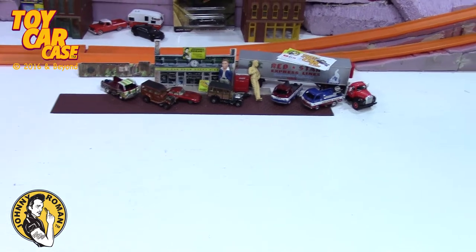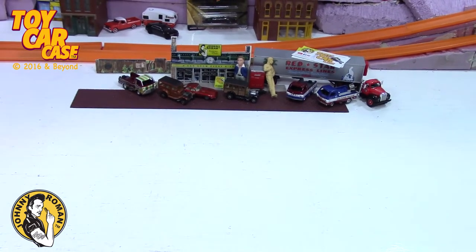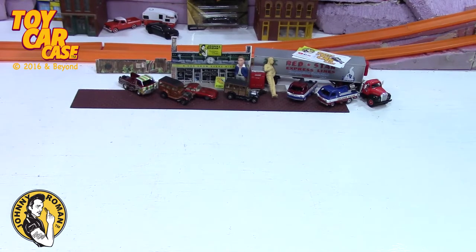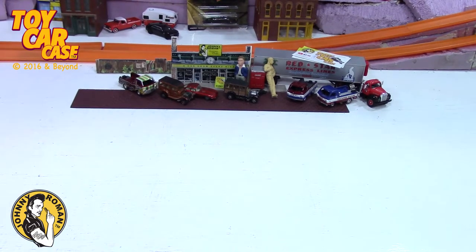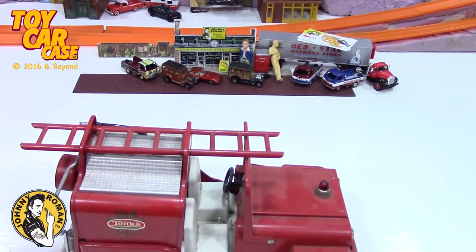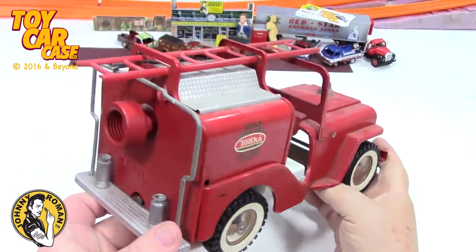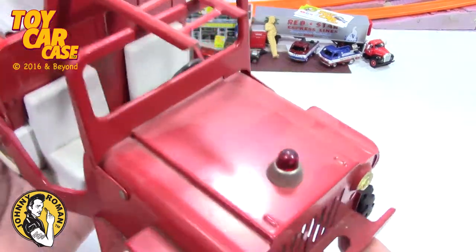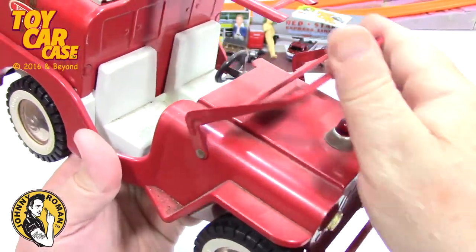These are vintage Tootsie and Tonka, and maybe a Corgi in there, and then a couple cases of cars. I have no idea what's in the cases, but let me tell you these are totally cool. The story behind this is the guy bought the house and these were left behind in the basement on a shelf. You know me — I love old vintage cars and I don't care what condition they're in.